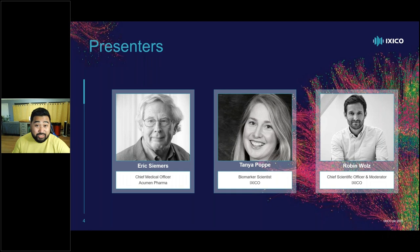Before we start the webinar, we're going to ask a poll just to get you all warmed up. You'll see it appear on your screen in a moment. We're keen to see what you think, and it's going to help our presenters guide the direction of their presentations and also the Q&A.